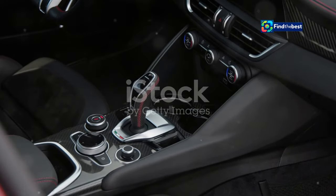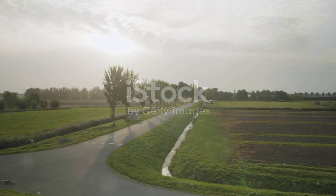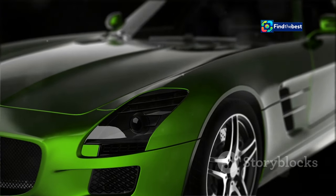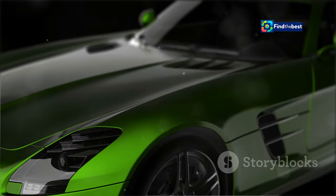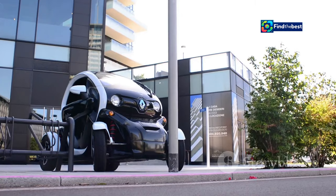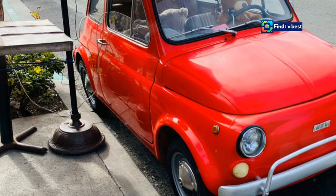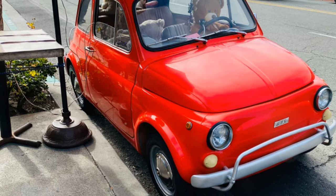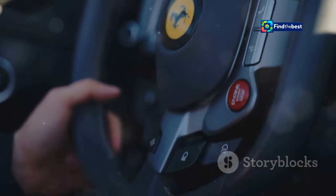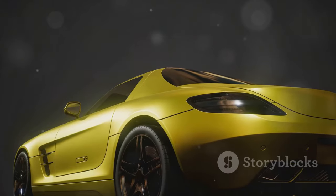The Alfa Romeo Junior is available for pre-order now, with prices starting at [insert price] for the Ibrida. This hybrid model combines the best of both worlds, offering an eco-friendly drive without compromising on performance. The Electrica is also available, starting at [insert price], perfect for urban dwellers who want to navigate city streets with zero emissions. The Special editions, with their exclusive features and limited availability, are priced at [insert price]. These editions are crafted for those who seek the pinnacle of luxury and performance, with unique design elements and advanced technology.